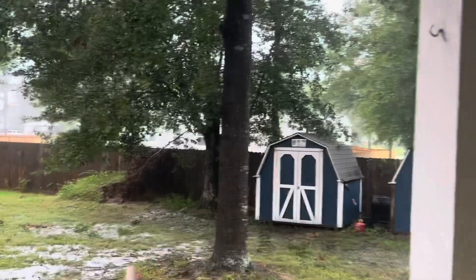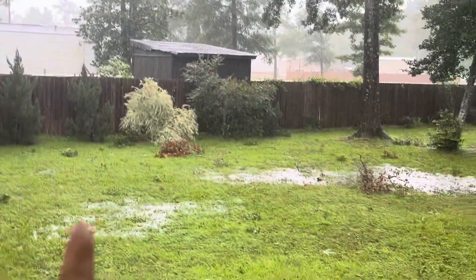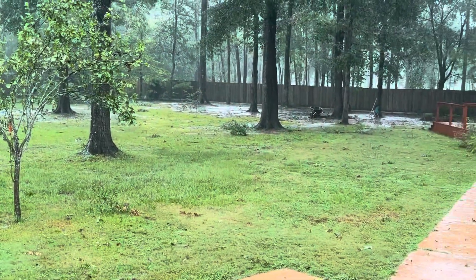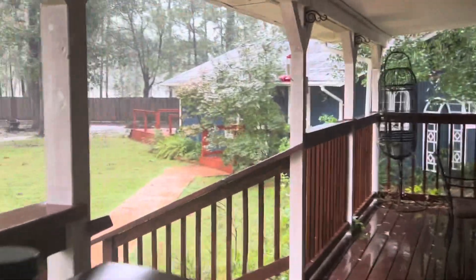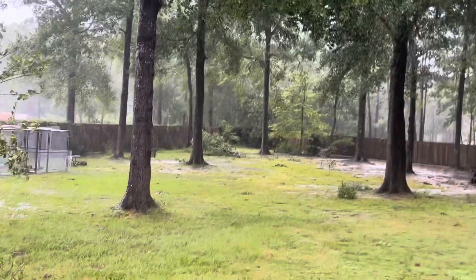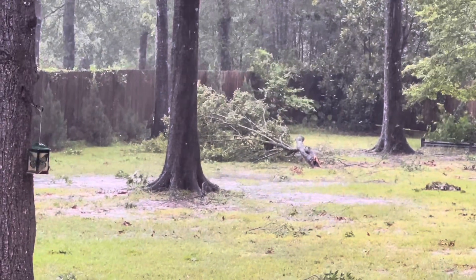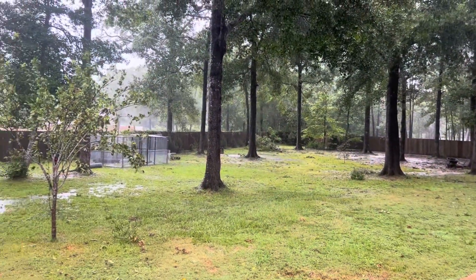I see a dead limb there that's fallen out. Dead limbs here, here. And it looks like the top of one of the trees completely came out back there. That's actually a pretty large piece — it's hard to tell from here, but yeah, that's a really big branch.